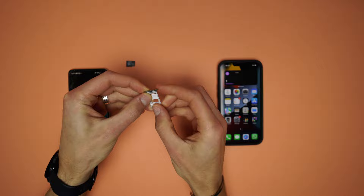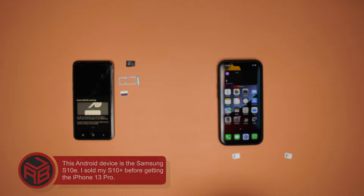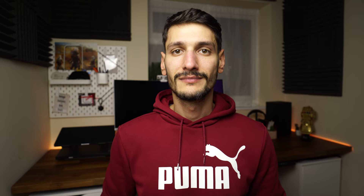It is very useful to have two SIM cards in one device rather than moving around with two phones, especially when one is a work mobile number. It is easier to charge only one device, and it takes less space. If you do not use a second SIM card, you can use that empty slot to bump up the storage — which on iPhones is impossible.